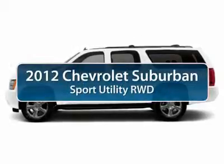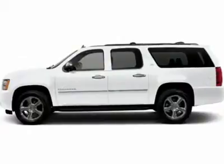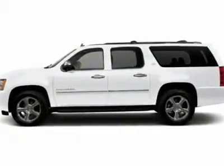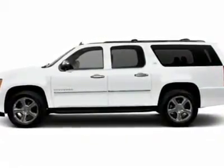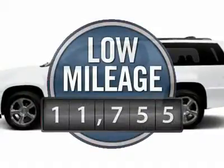The 2012 Chevy Suburban. The Suburban excels at towing heavy trailers, hauling loads of people and gear, and enduring hard use and rugged terrain. This vehicle has less than 15,000 miles.